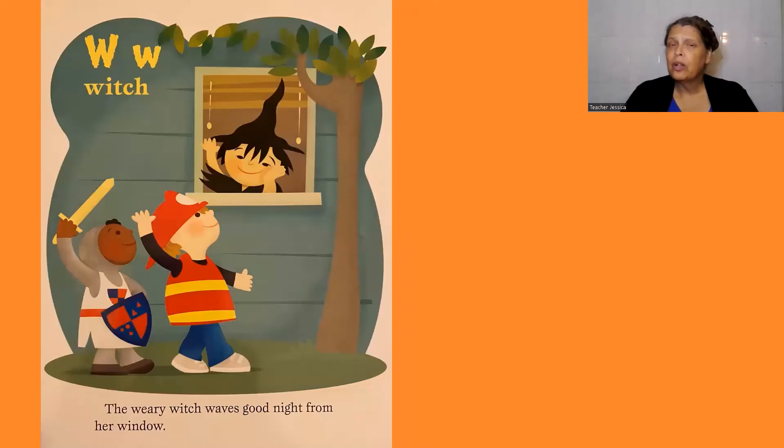W, witch. The weary witch waves goodnight from her window.